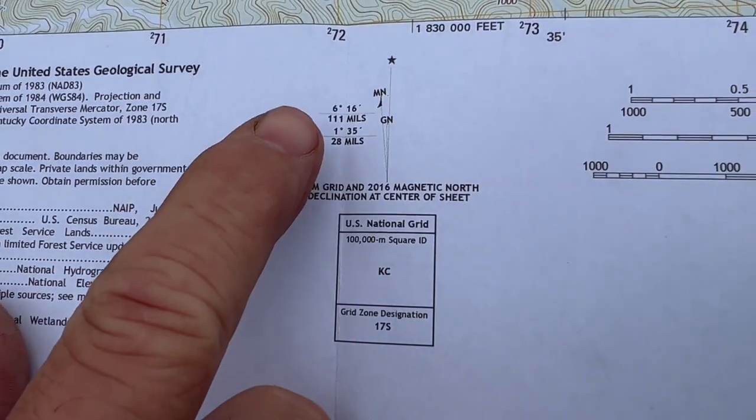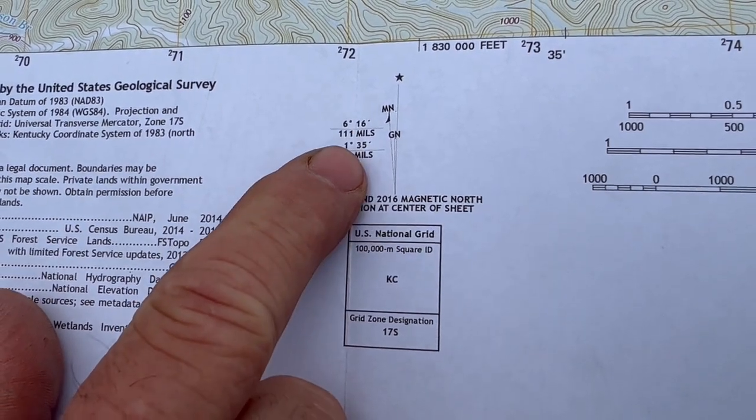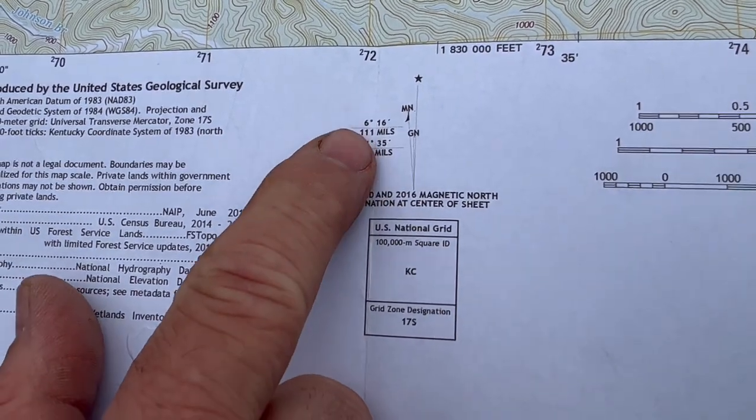The next part is declination. On this particular map, the declination is six degrees, 16 minutes. That's constantly changing, so if you have a map that's 20 years older than this, that number will be different. If you have a teammate using a map from their area, their declination is going to be different because declination changes as it goes across the earth. Getting a map like this and training with the book and with others is going to help you stay on the same page — same declination — communicating literally oranges to oranges rather than oranges to tangerines.